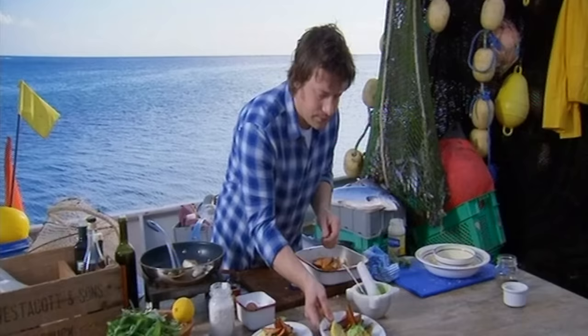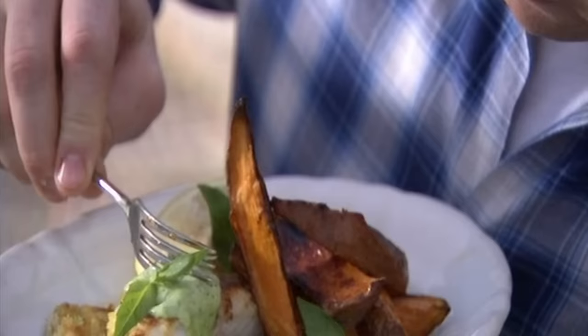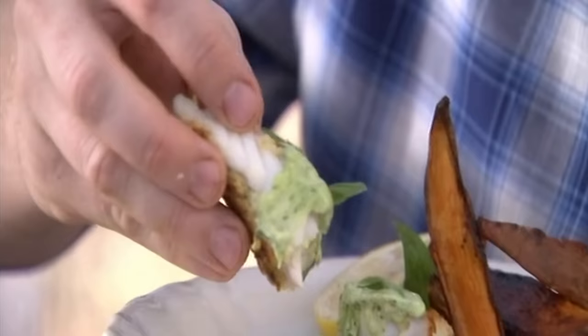Let's plate up this beautiful fish. You can see that gorgeous texture of the fish there — just a couple of these little chips on the side, a nice little spoon of this gorgeous cheat's basil mayo. Really brilliant with it. And there you go, a beautiful dinner. You can see literally how deliciously flaky and gorgeous that fish is. Go out and get yourself some pouting.